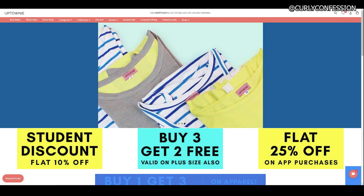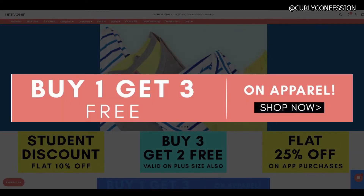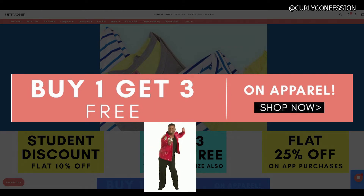A couple of days ago, I came across this website called Uptowny and I was super excited to order things from this website because I saw so many discount coupons. I used this coupon where it was buy one get three, so I paid like $13.99 for one product and the rest I got free. I will link their Instagram and their website in the description box below.